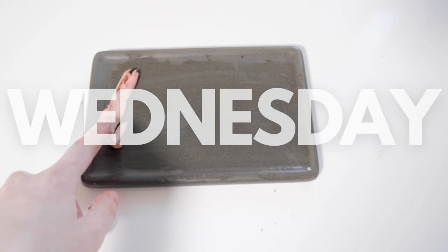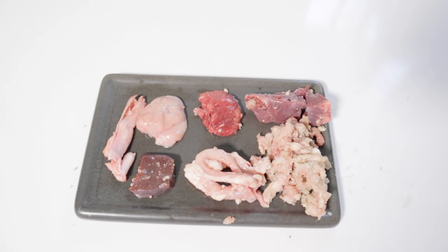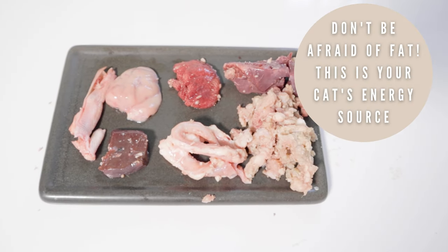For Wednesday we have the duck toe. For the organ meat we have beef liver and lamb brain. And then for the muscle meat we have chicken trachea with some fat, chicken lung, beef heart, and green tripe.